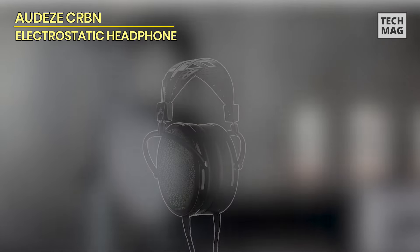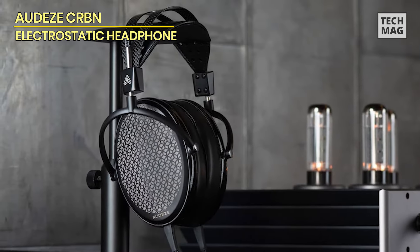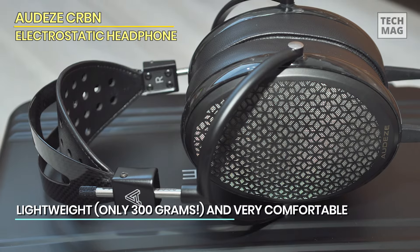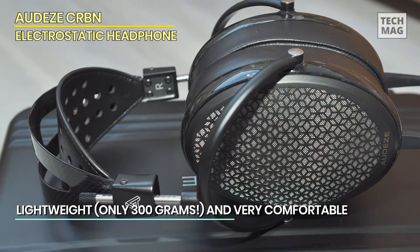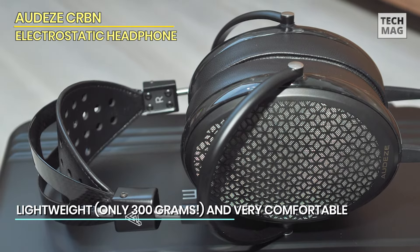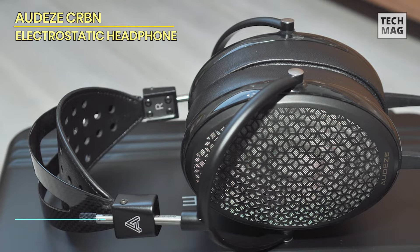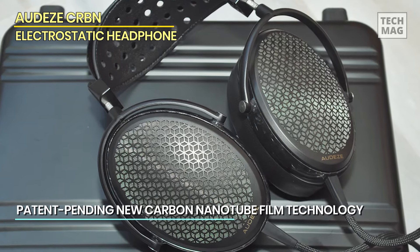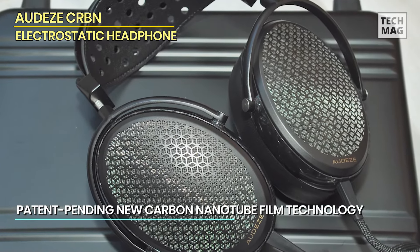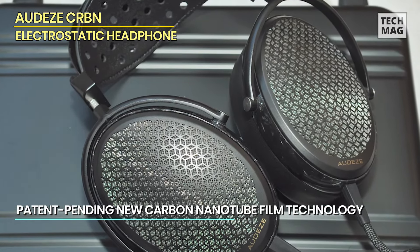Our first pick is the Audeze CRBN, their electrostatic flagship headphone. As their first and only electrostatic offering, the flagship moniker could be redundant, but make no mistake — this is a flagship in price and in intent. Can this new entrant from Audeze compete with the established aristocracy of the SR-009S and the SR-X9000? We can't wait to find out.